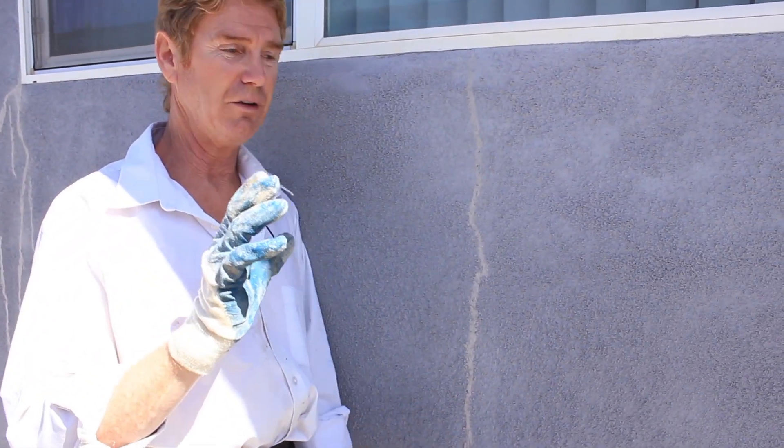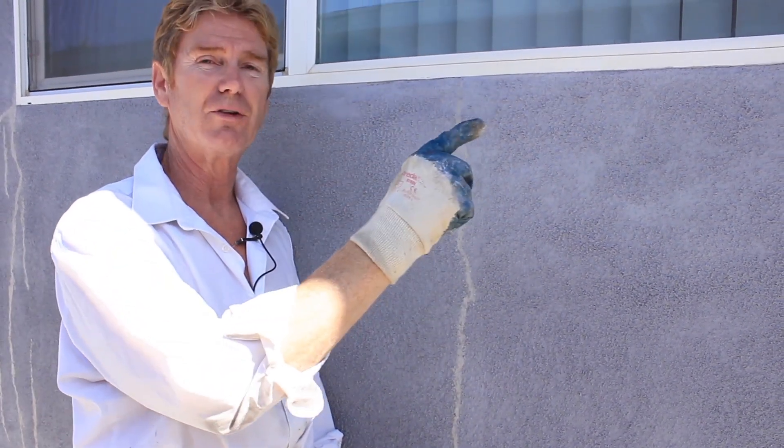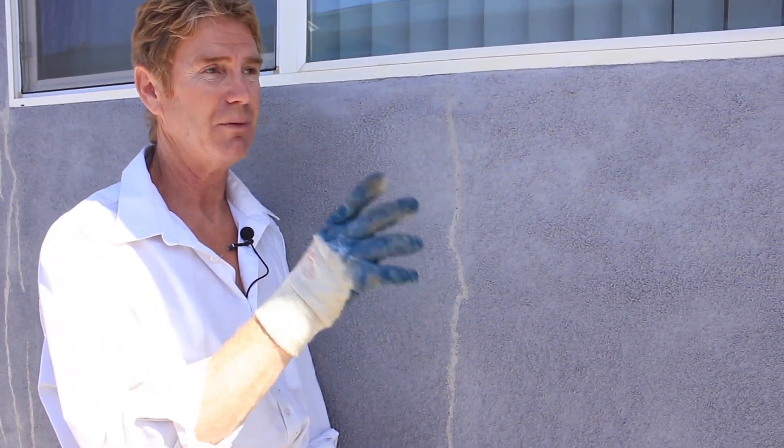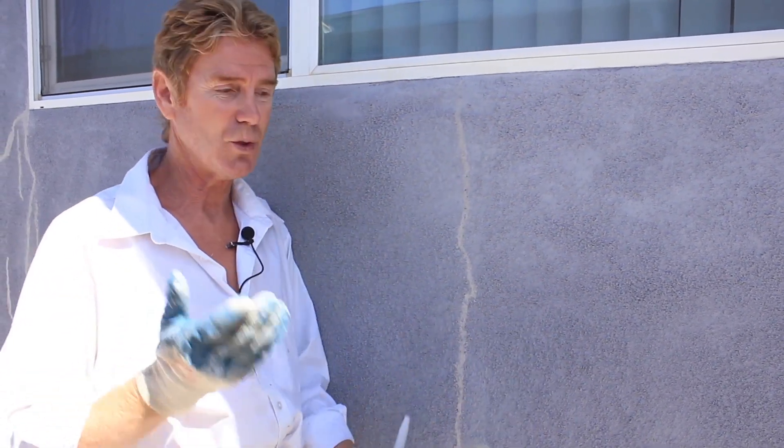There are many different reasons why — this is an addition. We had a house built next door, two-story. There's a brand new house. It's trucks going by, movement. The ground is shifting.